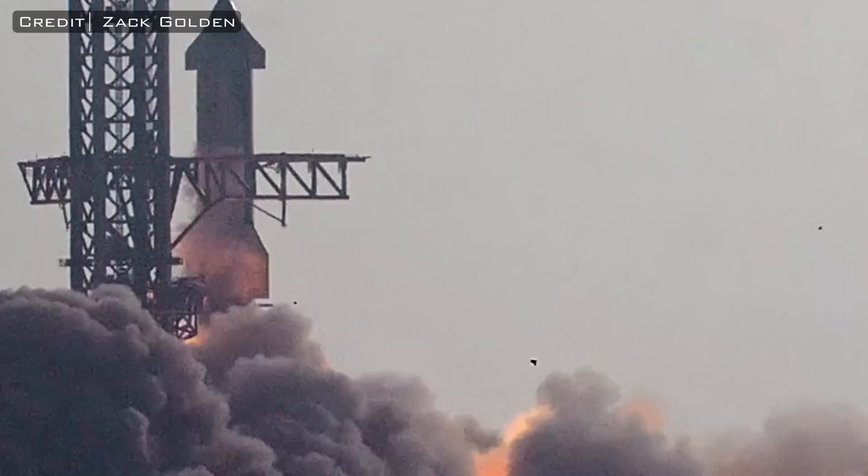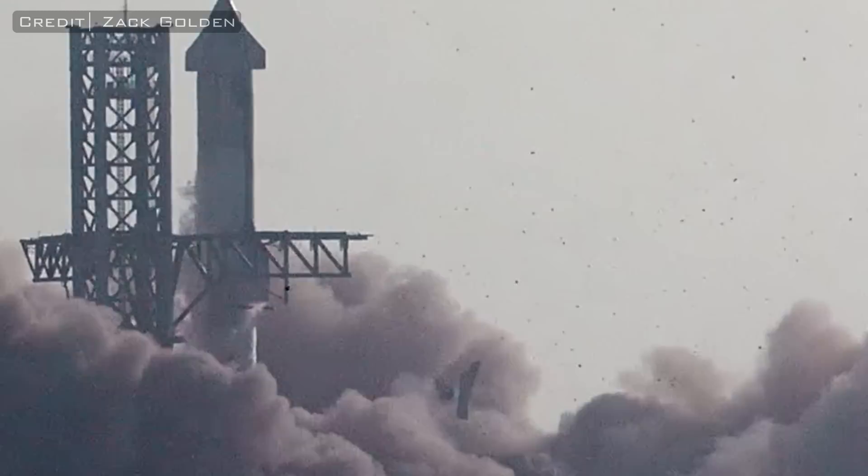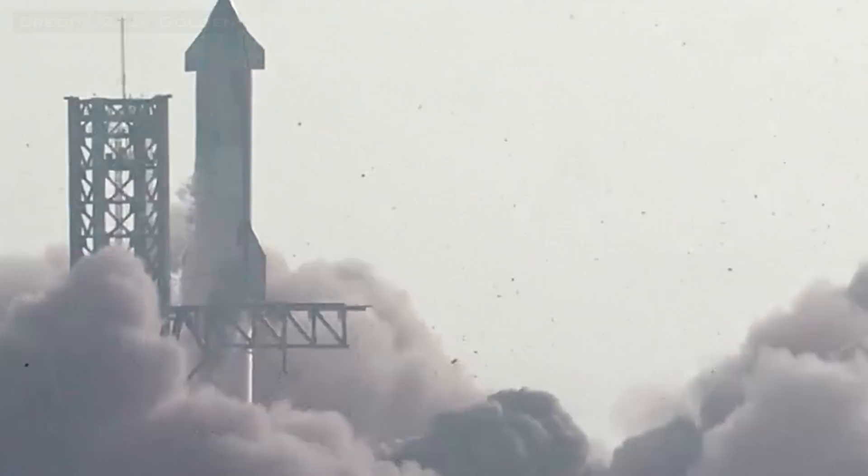Instead of delaying this test flight until the system was ready, SpaceX made a calculated decision to beef up the pad using a highly specialized form of concrete, which should have been able to survive for at least a single launch. Unfortunately, this did not work out as planned, and instead of eroding away the top layer of the blast surface, the Super Heavy Booster appeared to punch straight through it as if it wasn't even there. So how did this happen? Did SpaceX vastly overestimate the strength of this concrete, or is there something we are missing?